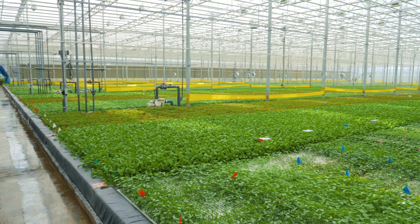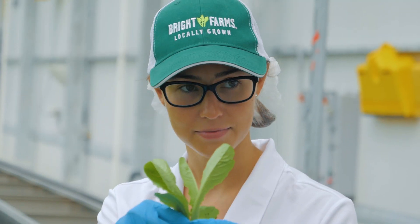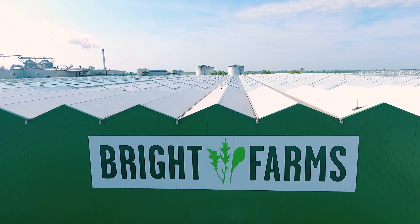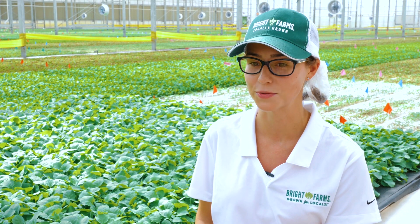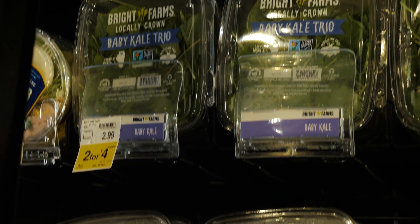These greens look bright and fresh and will be on store shelves in 24 hours. That's why head grower Denise Daru can't wait to tell others about Bright Farms. The best part, she says, is when kids or somebody comes in for a tour and they say, 'I saw your product on the shelf and it's the only lettuce I want to eat.'